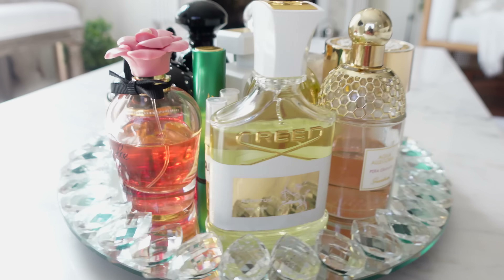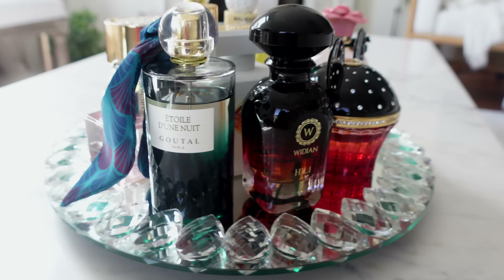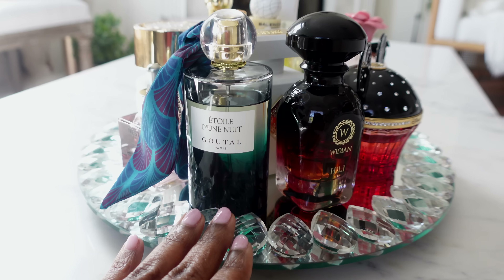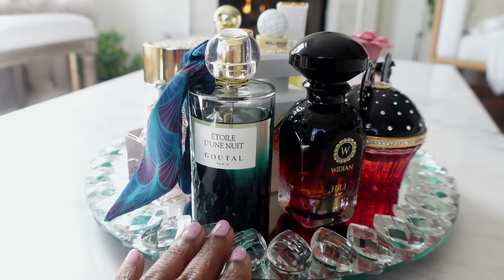Hello YouTube, welcome back to my channel. If this is your first time here, my name is Sharita. Today's video is going to be a bit of a vlog style, but we are getting into my April tray. This tray has been going around making its rounds on YouTube and I kind of decided to try the tray off camera to see if it would actually work for me.